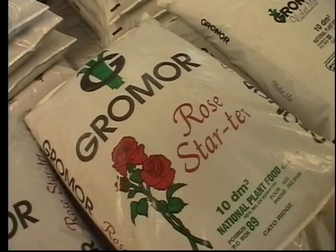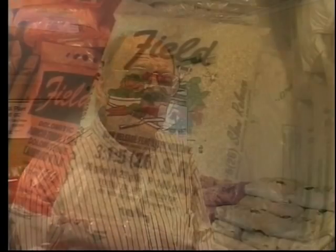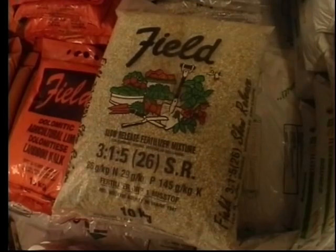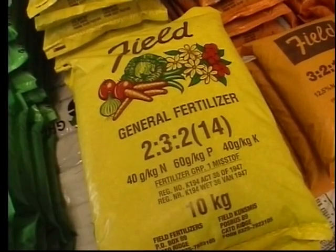As you see, there's the Rose Starter, Violet Mix, Seedling Mix, etc. We also have a range of garden fertilizers, which are sold under the Field brand name. We buy in bulk fertilizers and blend and package them.